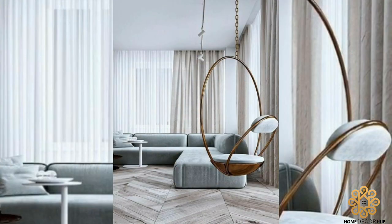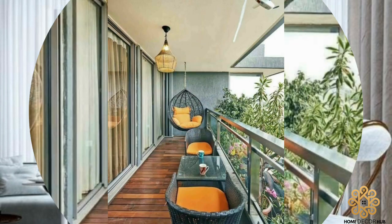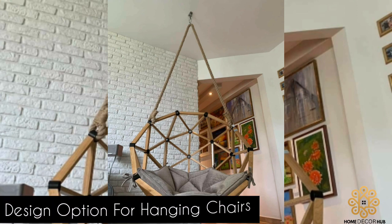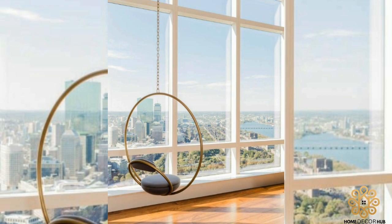In this video, we will explore the various design options available for hanging chairs and how they can enhance the aesthetic appeal of any space. Hanging chairs come in a variety of designs, ranging from classic to contemporary styles.